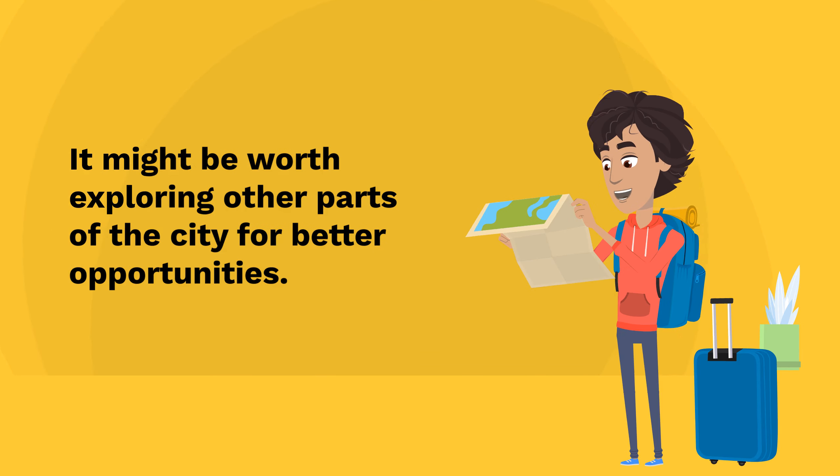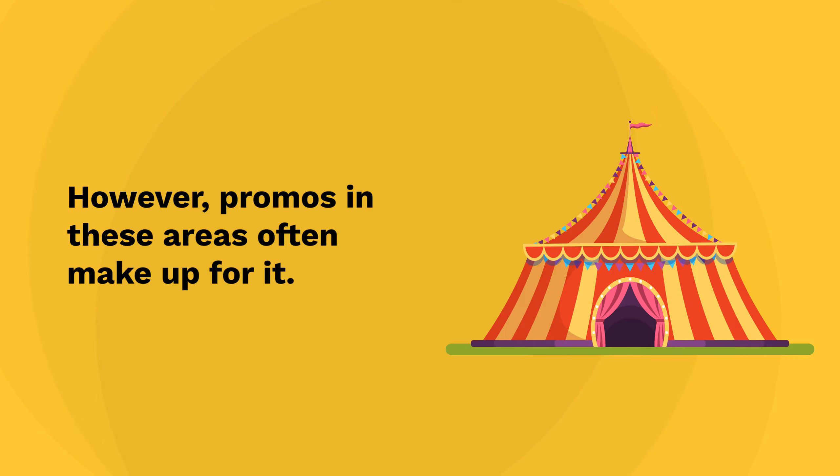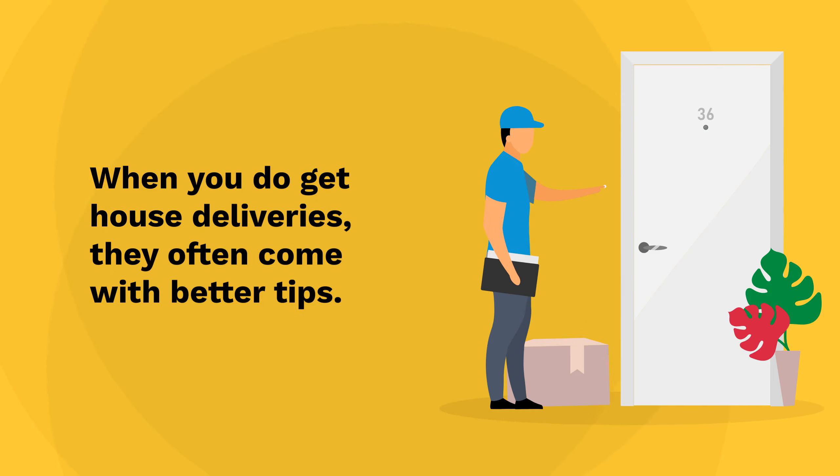Dealing with apartments and houses: in Las Vegas, many deliveries are to apartments, which can sometimes mean lower or no tips. However, promos in these areas often make up for it. Deliveries to actual houses are rare, and you might go days without one. When you do get house deliveries, they often come with better tips.